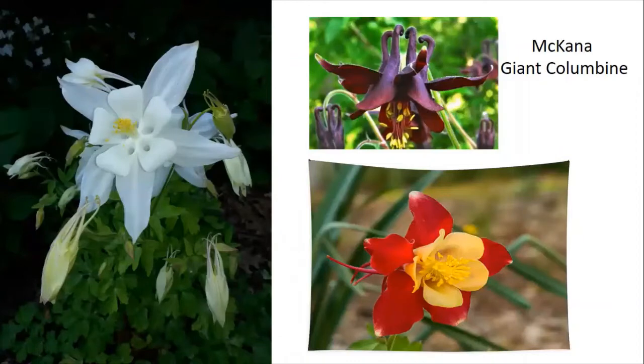My favorite shade flower is of course the columbine — it comes in so many colors and will reseed itself if you just leave it. It's most often thought of as a biennial — it takes two years — but if you buy one from the nursery that's already blooming, and you have it in partial shade, shade, or even a little bit of sun, it will reseed itself and you'll have many more in a year or two.